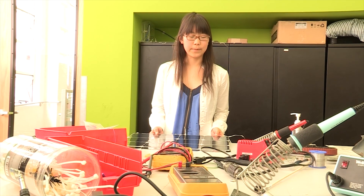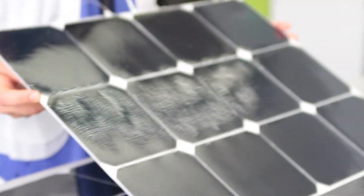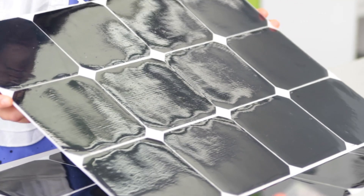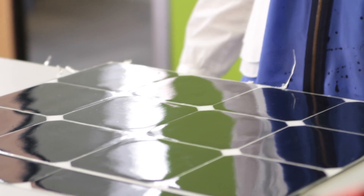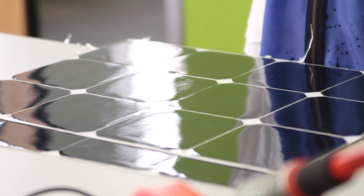This is the solar team's project and we received bare solar cells from SunPower Corporation for us to solder into strings of solar panels. We have about 400 of these SunPower solar cells on our car and that produces about 1.3 kilowatts of power.